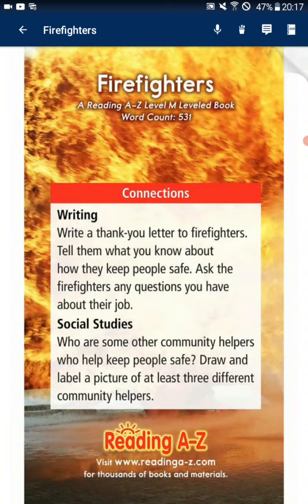Connections. Writing: Write a thank you letter to firefighters. Tell them what you know about how they keep people safe. Ask the firefighters any questions you have about their job. Social studies: Who are some other community helpers who help keep people safe? Draw and label a picture of three different community helpers.